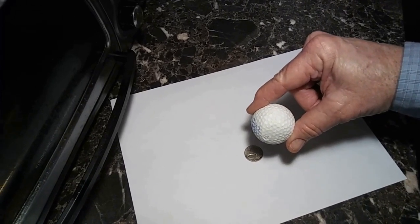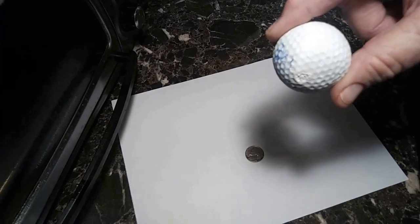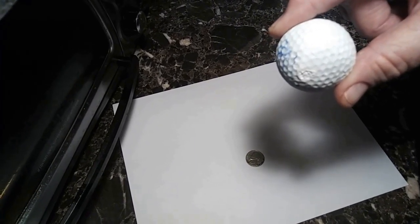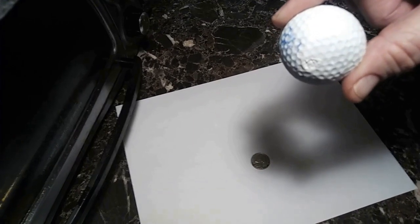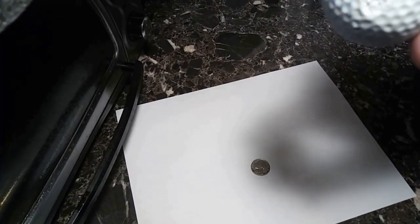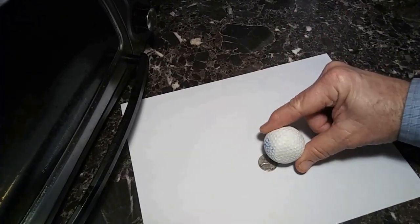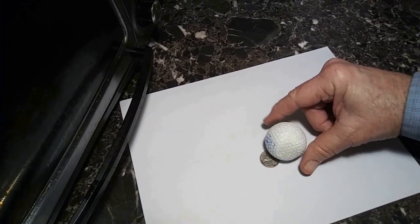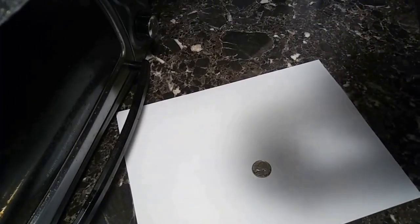38 times the distance — that's about one, two, three, four, five, six, seven — that's hardly 38 times the distance, that's like 10 times at the most. There's no crisp, clear shadow. The only way to get this to work is by touching. There's your experiment — it cannot be done.